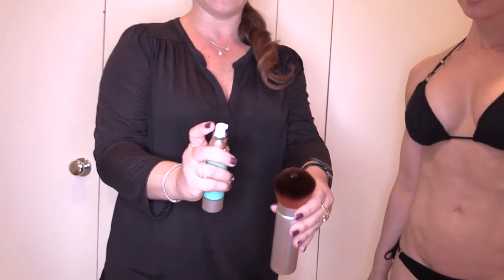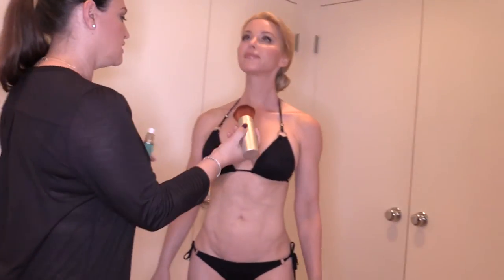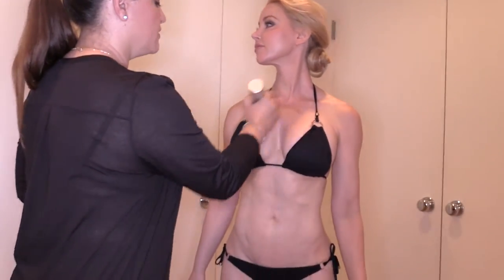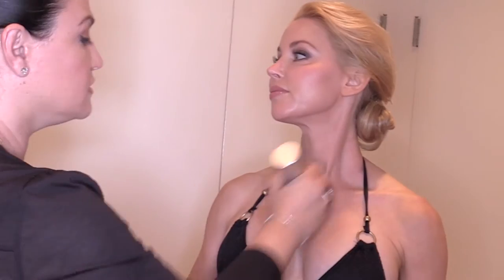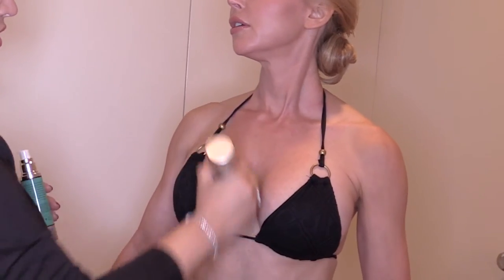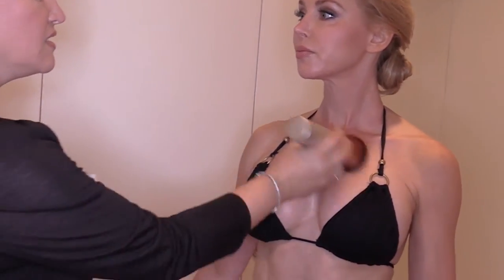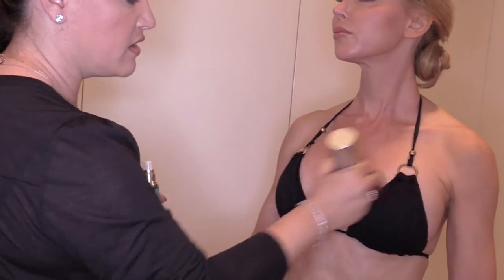I'm going to put a few dabs of the product on the brush — see, very little. Now let's do the chest area. See, it goes on very evenly and does not streak. I never have any problem applying this. The great thing about this brush is that it stays dry — it doesn't get wet — so you can just keep using it.